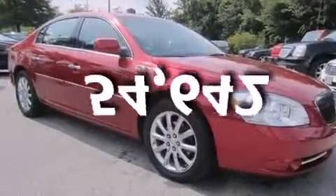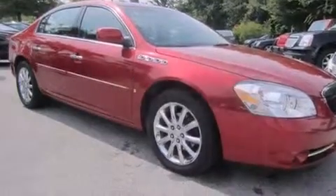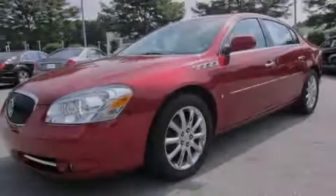This vehicle has less than 55,000 miles. Contact us today and schedule your opportunity to see this vehicle in person.